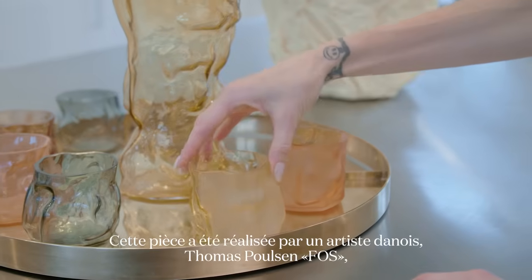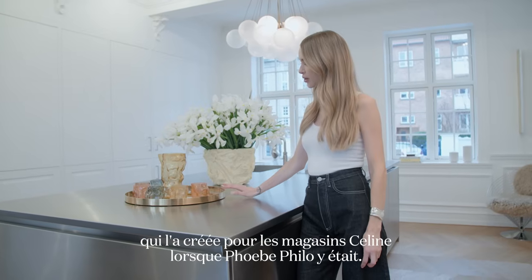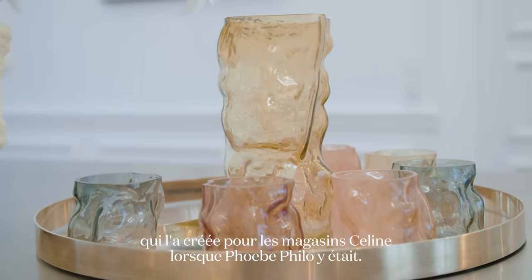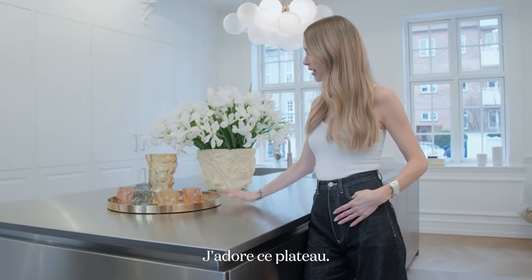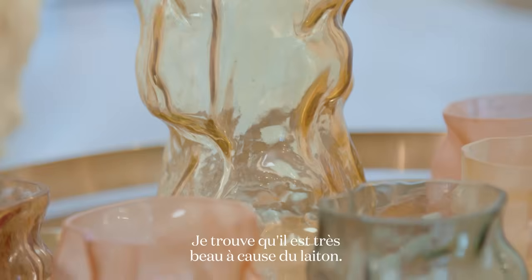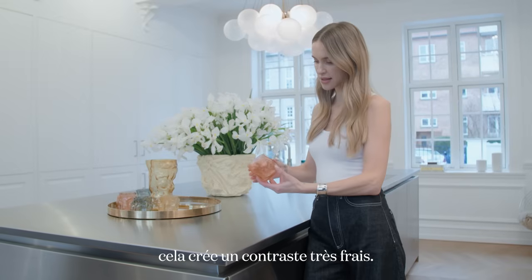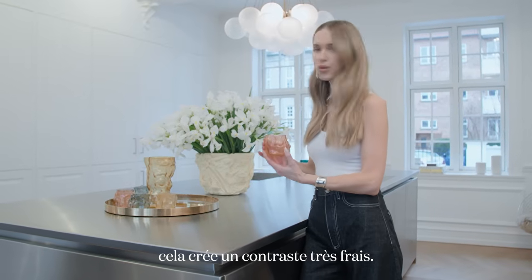This piece is made by a Danish artist called Thomas Vos Polsen. He created this for the Céline stores when Phoebe Philo was there. I love this tray — it's so beautiful because of the brass, but together with the colorful, very organic shapes of the glass, it just creates such a cool contrast.